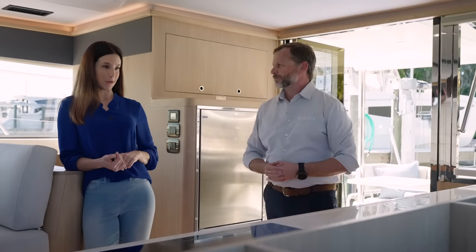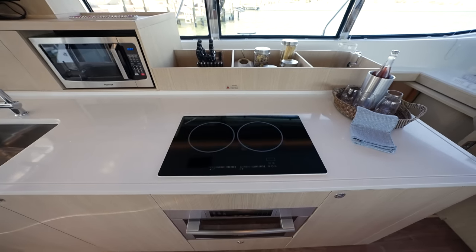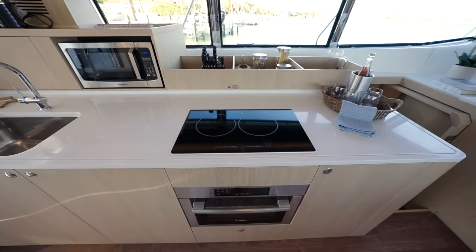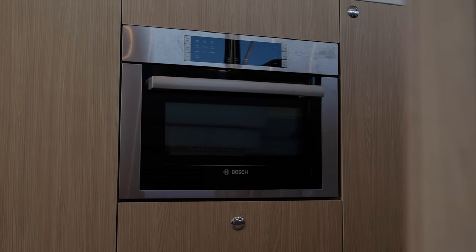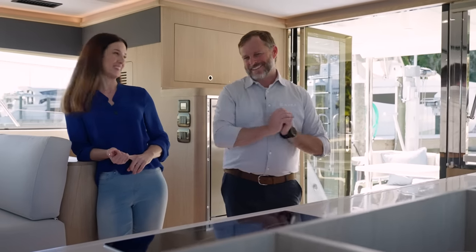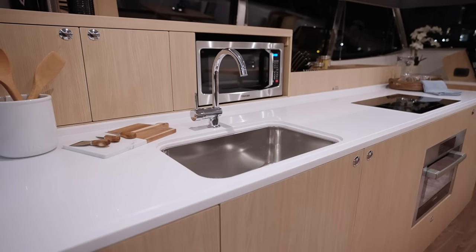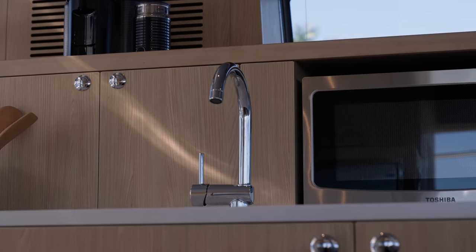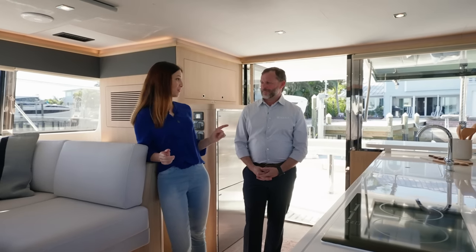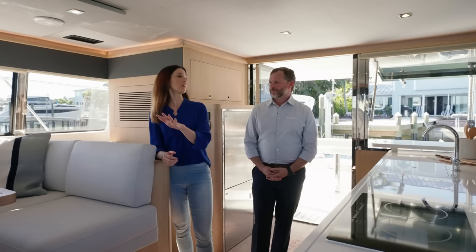I'd like to point out the beautiful microwave, two-cooktop induction stovetop, and also an oven. If you like to cook, then this large counter space on the special edition for the owners of hull number one can really take advantage of that. It's the attention to detail that I really love. When it comes to indoor entertaining, tell me about the rest of the salon.